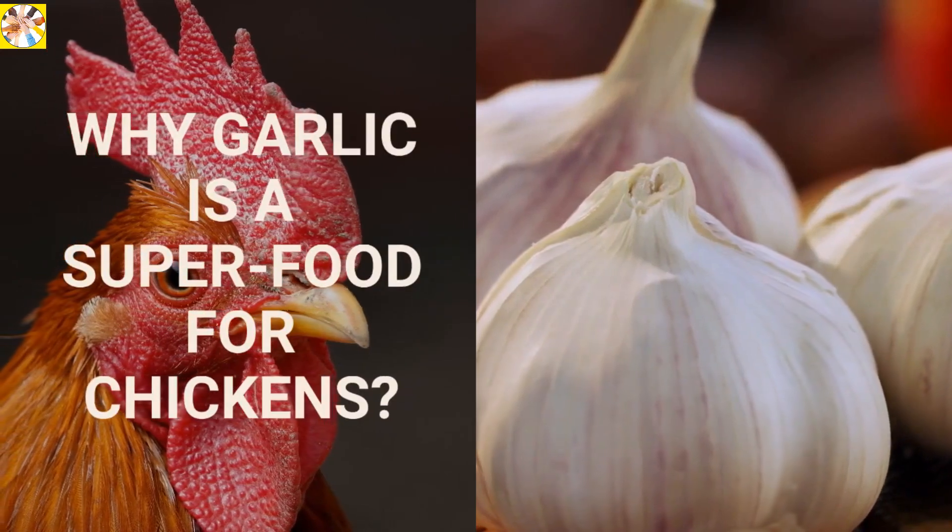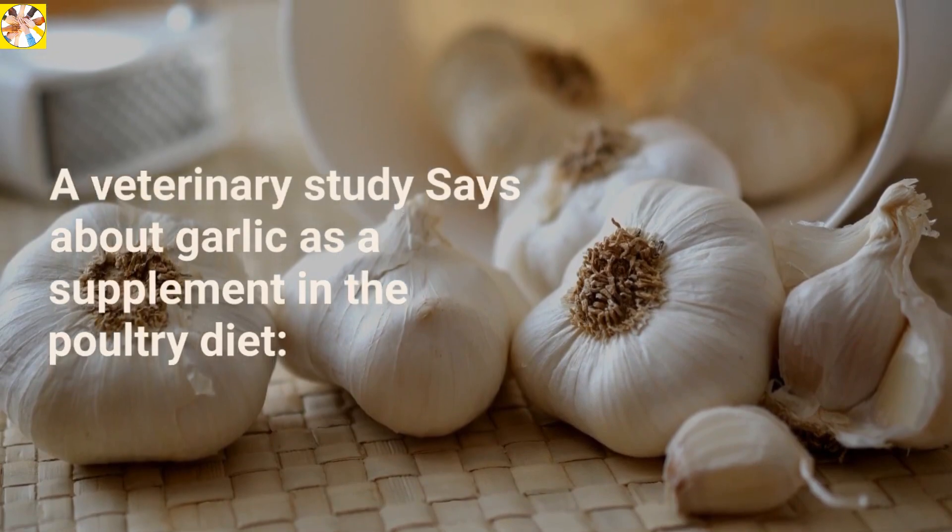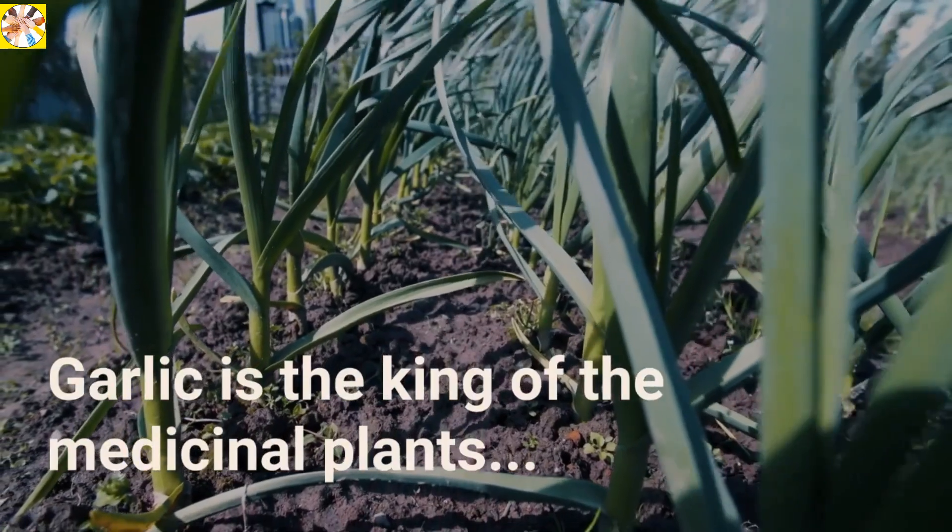Why garlic is a superfood for chickens. Veterinary studies say garlic is a supplement in the poultry diet. Garlic is the king of the medicinal plants.